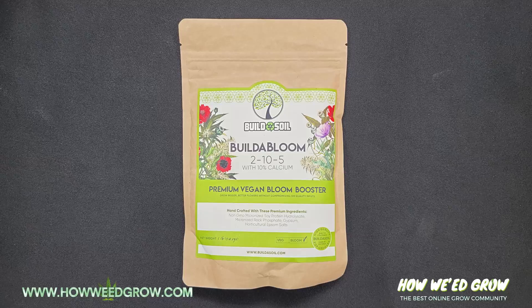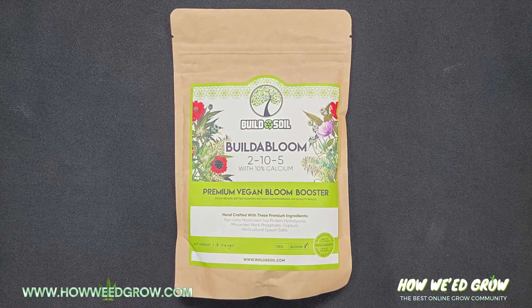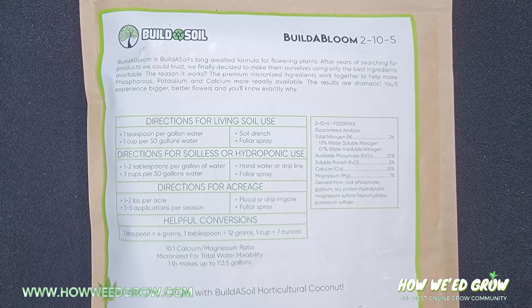I also got their Bloom Top Dress, and at around day 30 of flowering, I'll add the recommended amount.